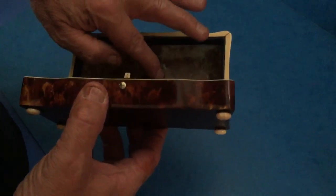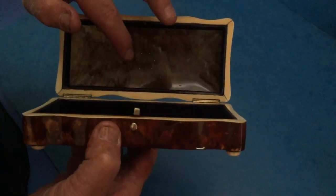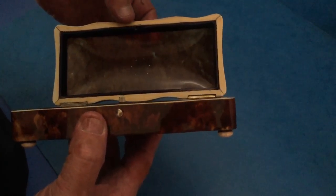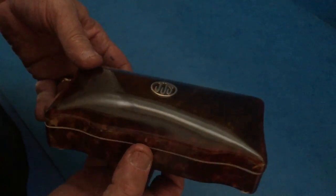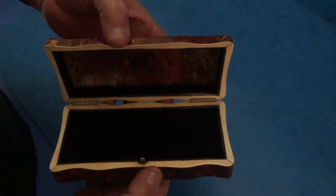You can see the way the top has been set — it's been done very professionally, pinned on, sits on ivory feet, and is in beautiful condition. A lovely tortoiseshell box. Thank you very much.